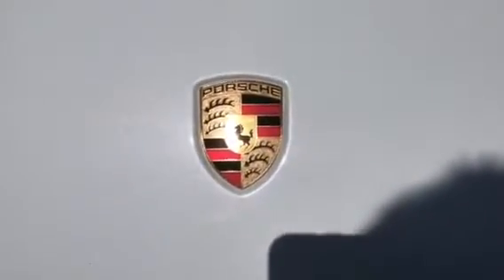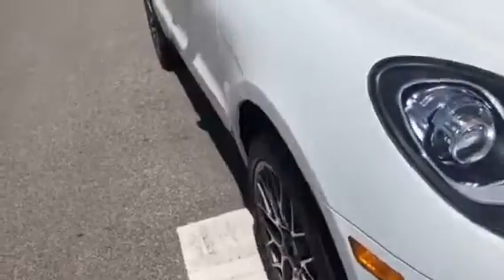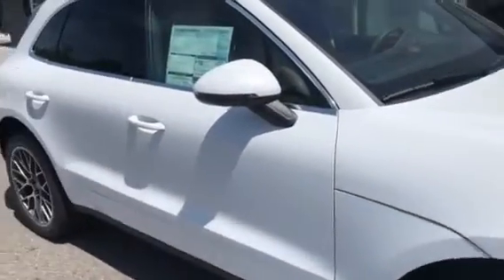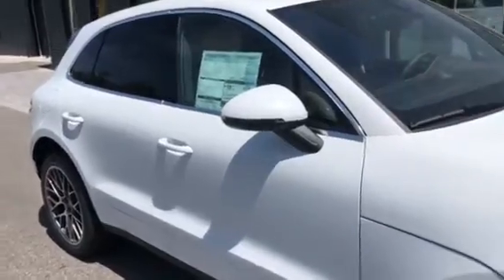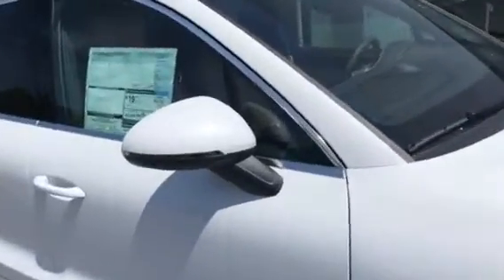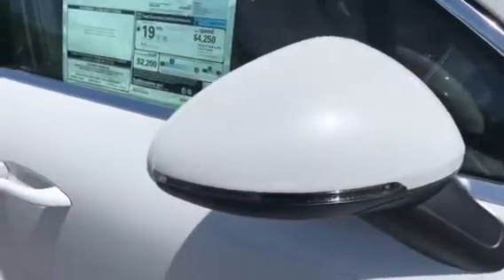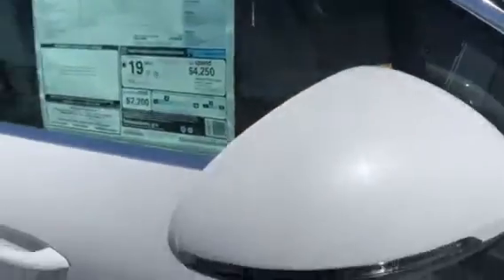Beautiful Porsche crest — those are hand-painted. Porsche is one of the proudest companies I've ever worked for; very proud of their product and they stand behind them. Notice the mirrors with LED lights on the side as turn signal indicators. It also has blind zone alerts in the mirrors.